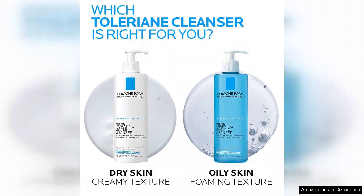For those with combination or oily skin types, it might be ideal to follow up with a toner or exfoliant for a complete routine.